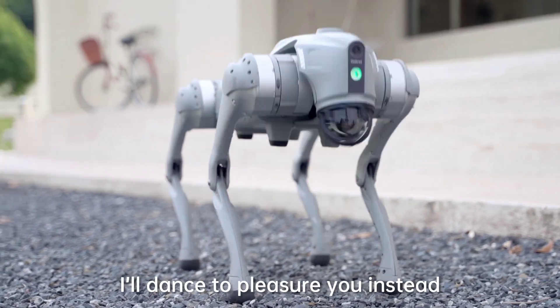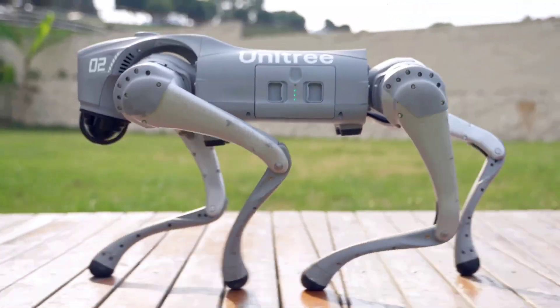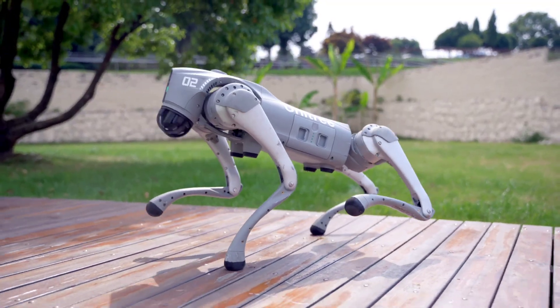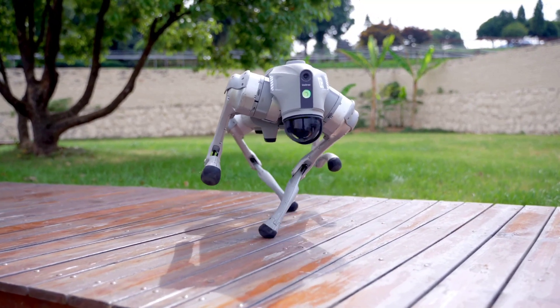Stay connected effortlessly with the wireless module that supports Wi-Fi 6, Bluetooth, and 4G. The Go-To robot is always in touch, no matter where it goes.